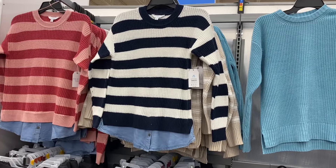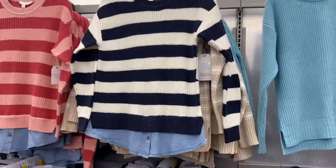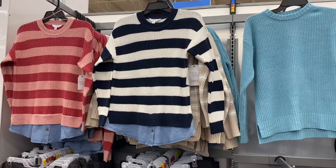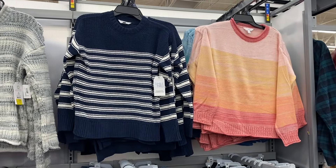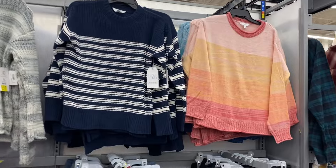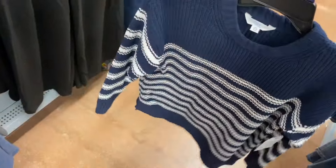That two-fur shirt also comes in blue — it's $19.98, Time and True, extra small to 3XL. And the beige striped chanel pullover crew we saw earlier — they have another one here for $16.98 by Time and True, also extra small to 3XL. I love this one, so cute!